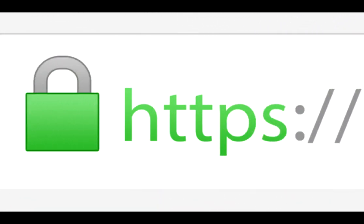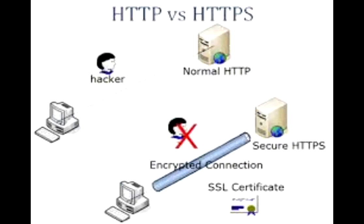Tip number one: whenever you enter your personal information on a website, look for HTTPS in the URL bar of your web browser. If it's HTTPS, then your connection to the website is private and secure.